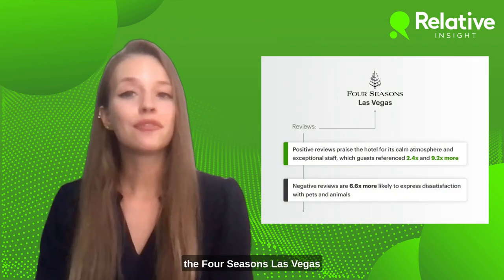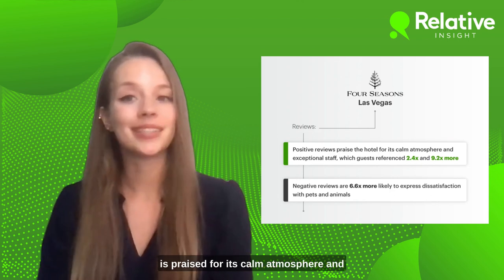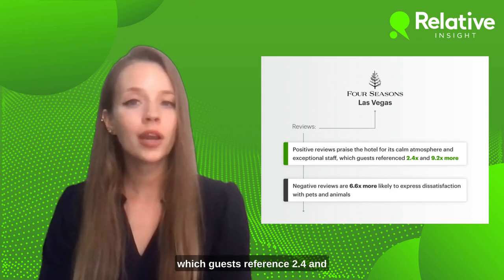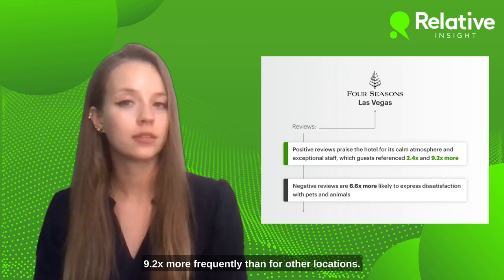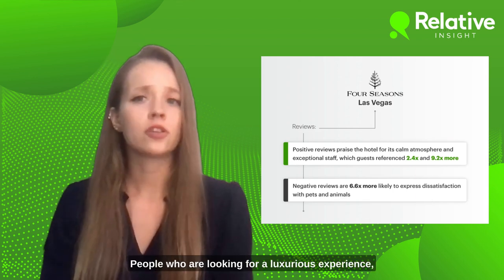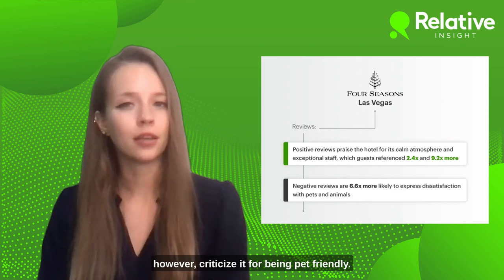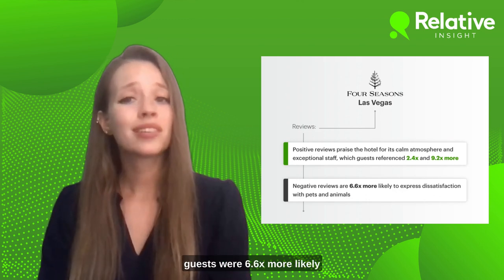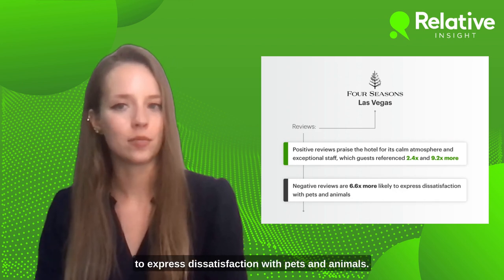Our analysis uncovered that the Four Seasons Las Vegas is praised for its calm atmosphere and exceptional staff service, which guests reference 2.4 and 9.2 times more frequently than for other locations. People who are looking for a luxurious experience, however, criticize it for being pet-friendly. In negative reviews about the hotel, guests were 6.6 times more likely to express dissatisfaction with pets and animals.